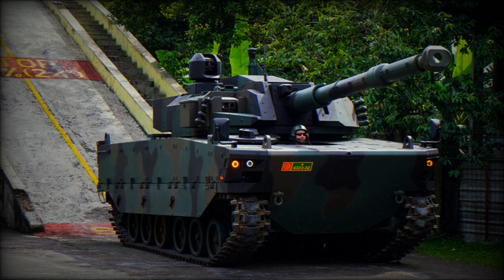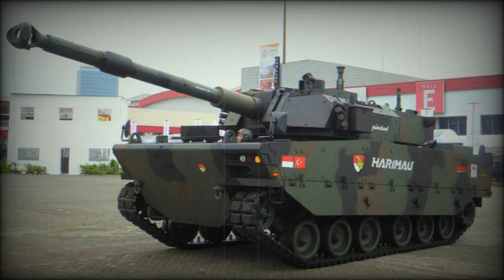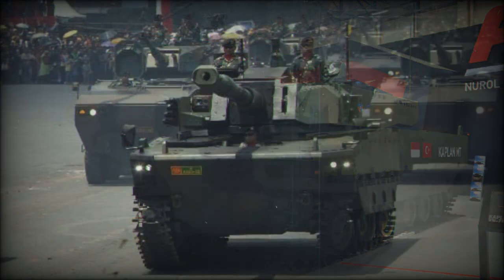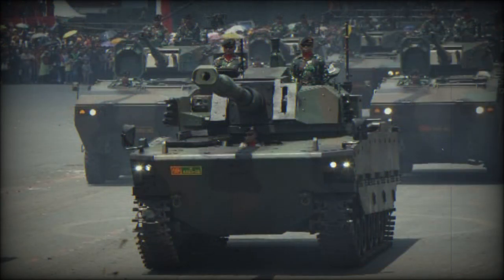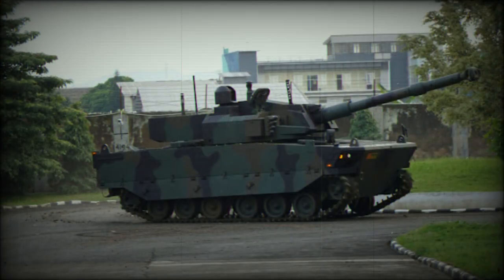All-round protection is against 14.5mm armor-piercing rounds, while with add-on armor, protection extends to 25mm armor-piercing ammunition. The Kaplan is fitted with under-belly mine protection, providing a high degree of protection against landmines and IEDs for its weight class, withstanding blasts equivalent to 10kg of TNT anywhere under the hull.